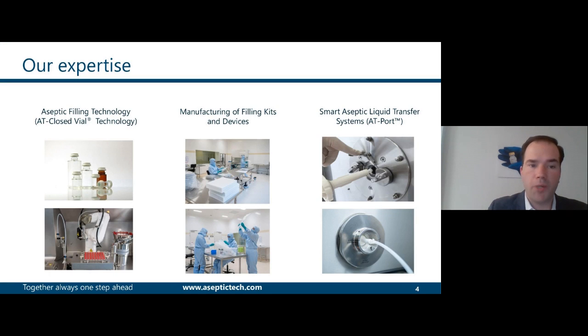Our expertise relies on three pillars. First, the AT-closed-vial technology. Then, the manufacturing of filling kits and devices used on our equipment. Third, our system for Aseptic Liquid Transfer, known as the AT port.